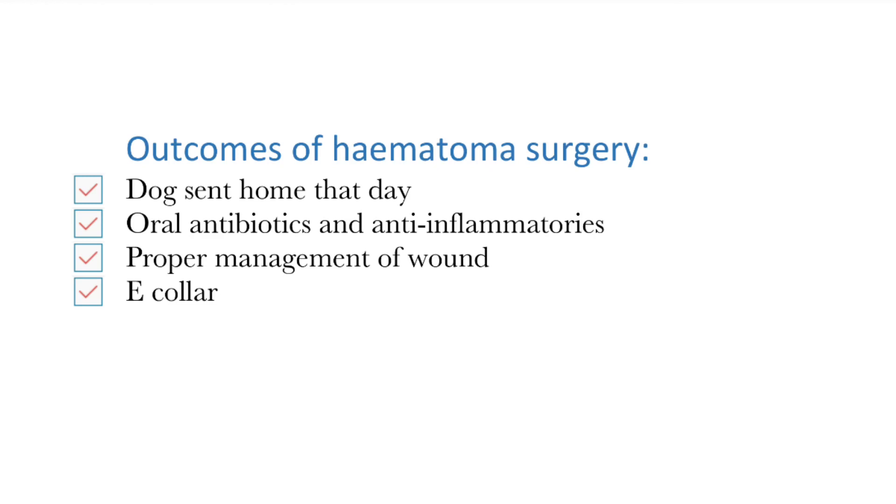The patient was sent home that very same day, and the owner was advised to continue the course of oral antibiotics and anti-inflammatories. Additionally, they are required to manage the wound appropriately to ensure that there is no infection at the incision site. The dog was also given an e-collar to prevent scratching of the wound, thereby facilitating healing of the incision site.